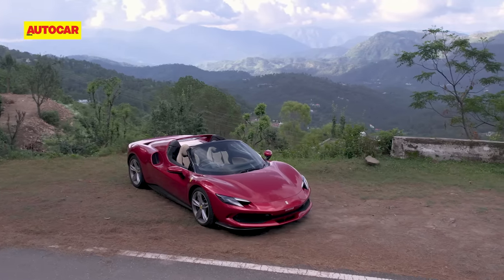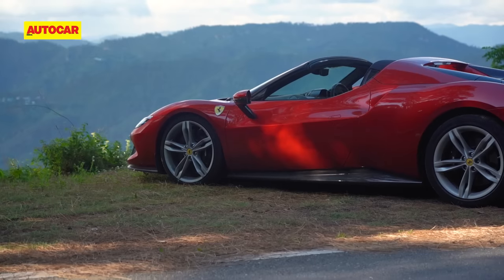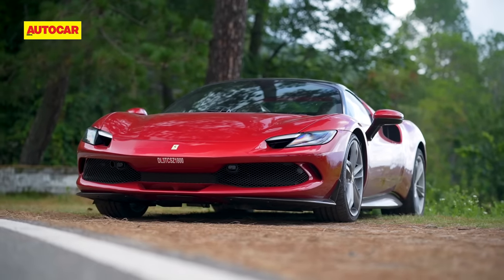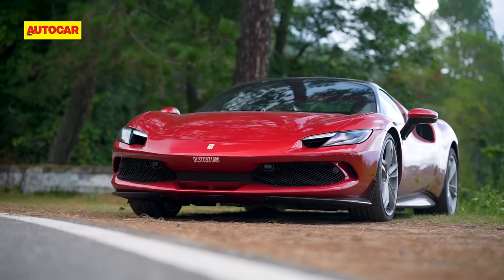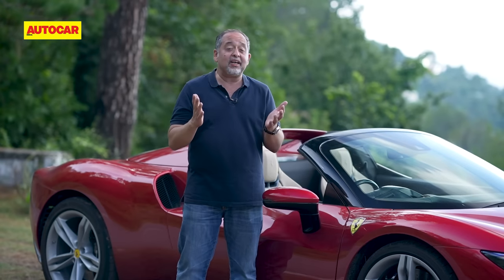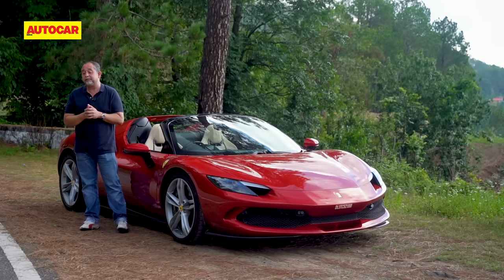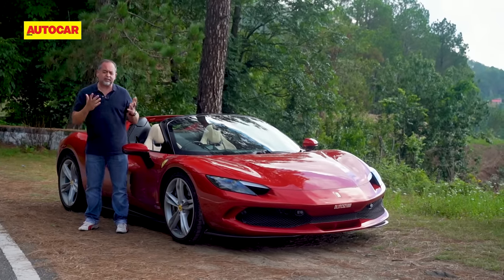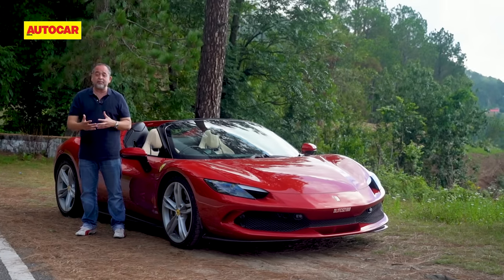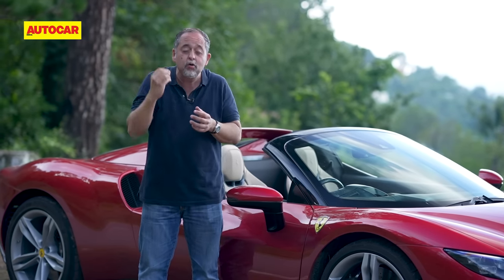Parked up overlooking the valley, the 296 GTS also looks stunning, both roof up and roof down. This clearly is one of the best-looking modern Ferraris, and the thing is, you can't easily distinguish the GTS from the GTB. So we managed it finally — we've driven this crazy car on this fantastic road here in the Himalayan foothills. It's been a tough job coming all the way from Chandigarh through rain, some bad patches, some traffic, but getting onto this road has been absolutely worth it.